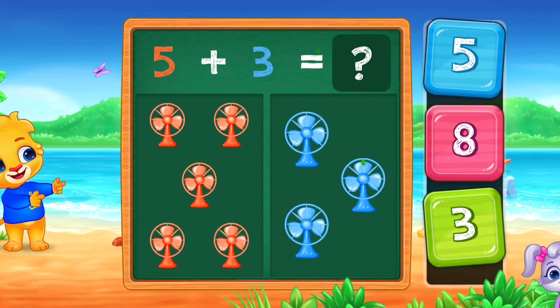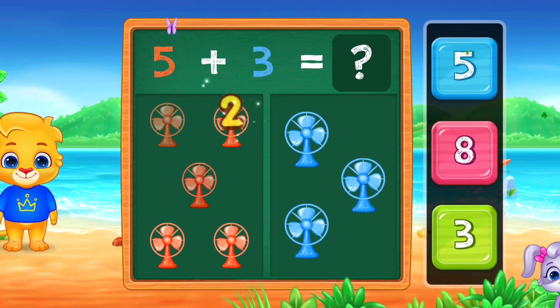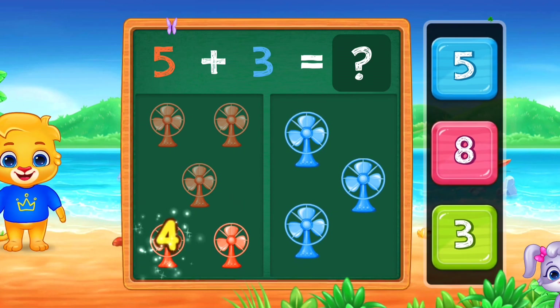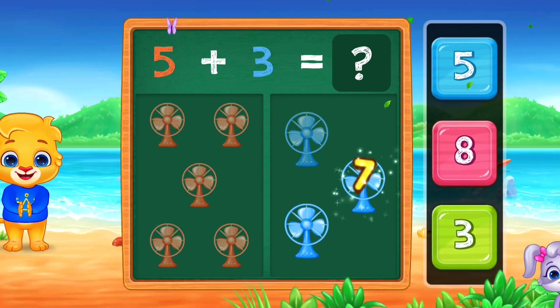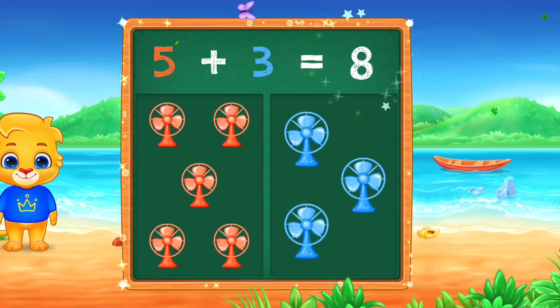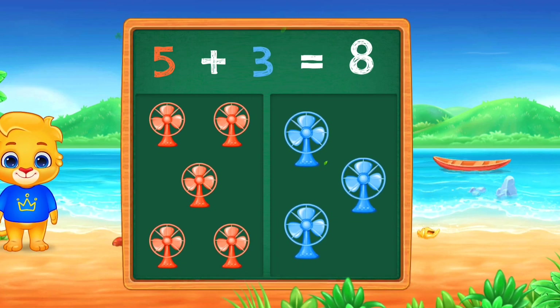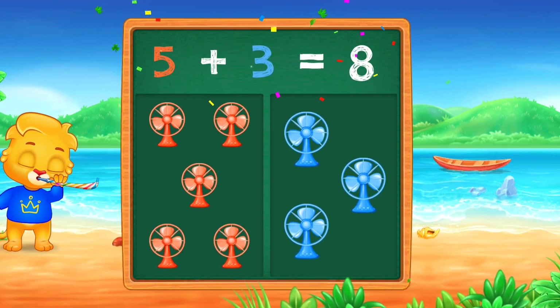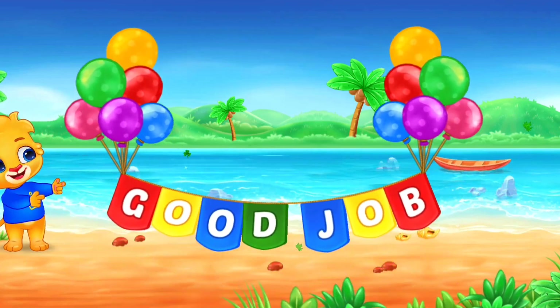Pan. 1, 2, 3, 4, 5, 6, 7, 8. Eight. Woo-hoo! Five plus three equals eight. Good job!